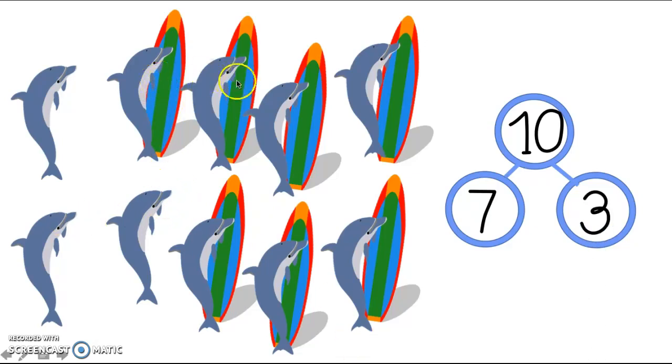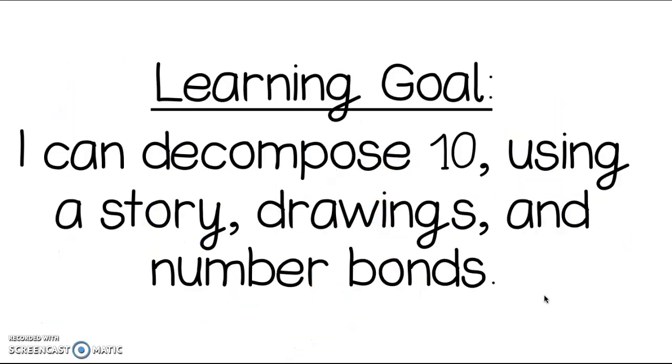We could also look at our picture: we had one, two, three, four, five, six, seven with surfboards and one, two, three without. So seven is a part and three is a part as well. Do you see how we can use different strategies to solve the problem? And when you start talking about tens, you could always use those counting sticks. Our learning goal said I can decompose 10 using a story, drawings, and number bonds. Today we worked on the drawings, the number bonds, and our counting sticks.